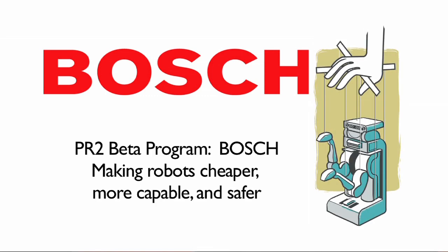We are part of the PR2 Beta program because we like the community approach to robotics. For us it's an amazing vehicle to explore certain technologies and do sort of a long-term research investment.